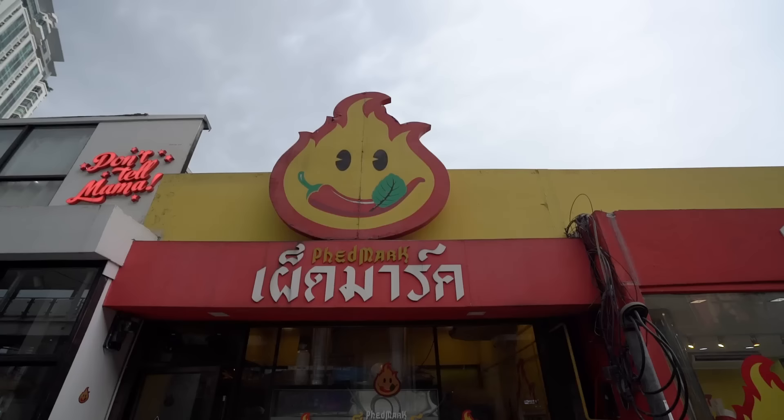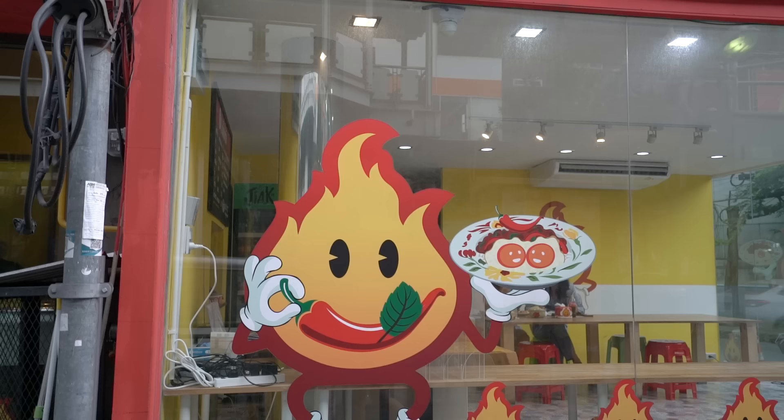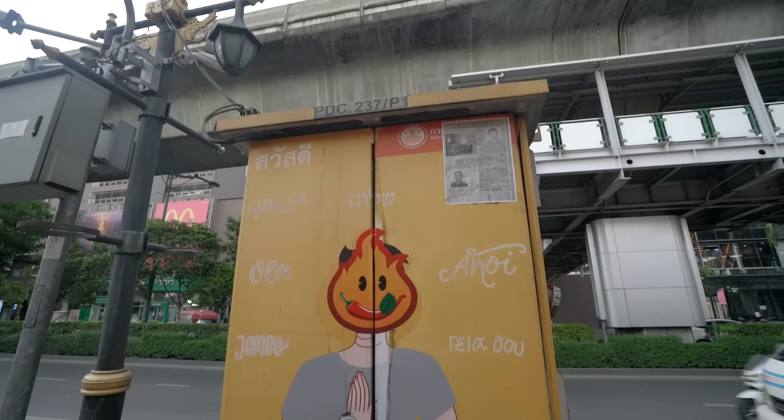Right away what you'll notice as you approach the restaurant is that you can really smell the spiciness — they've got the kitchen door open and it smells like things get extremely hot in there. One of the things that makes this restaurant stand out in this very modern neighborhood are the bright colors: it's bright yellow, bright red, with a spitfire logo all around the building — a little flame with a chili in its mouth. Mark Wiens is known for spicy, so we're definitely in for a treat.